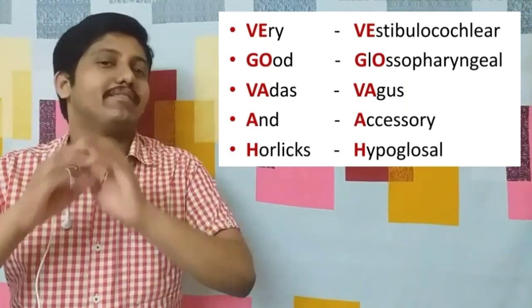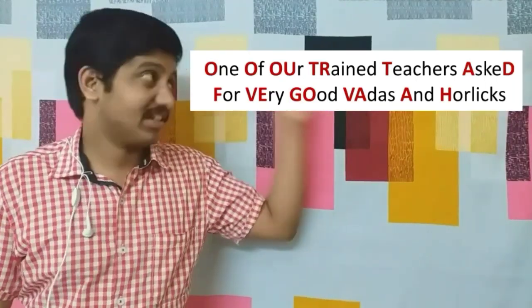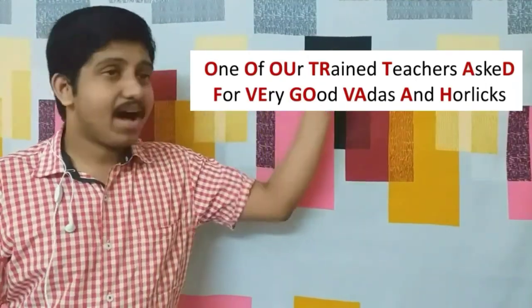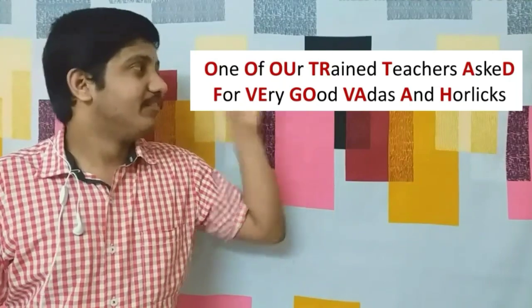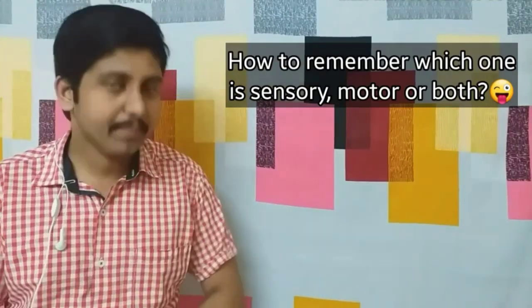So these are all 12 cranial nerves. The complete mnemonic is: 'One of our trained teachers asked for very good vadas and horlicks.' Now the next point is regarding the sensory and motor classification of these nerves.